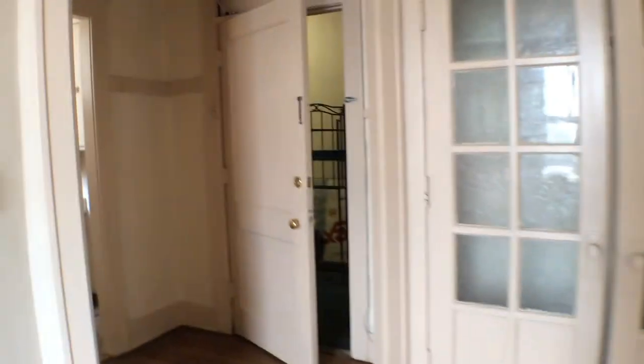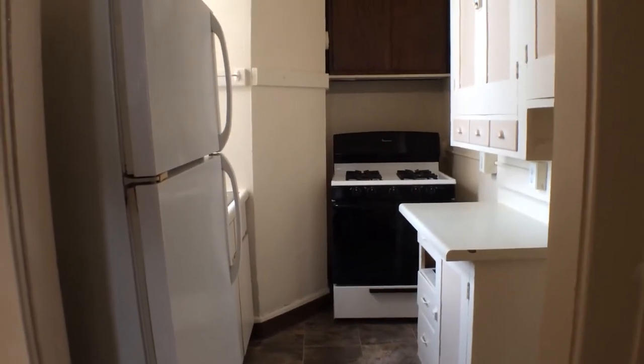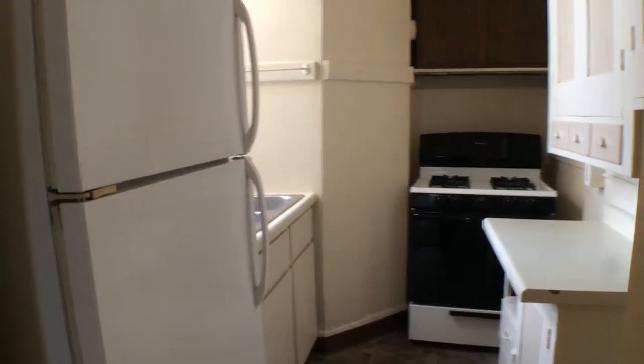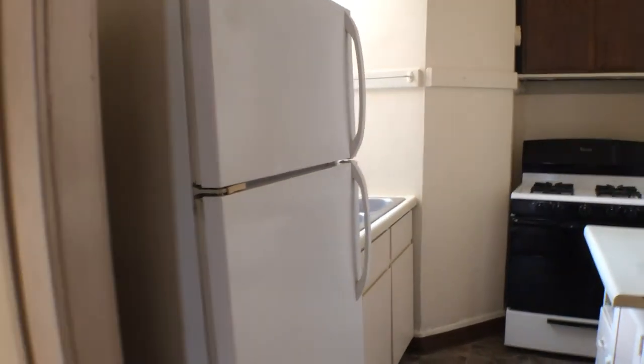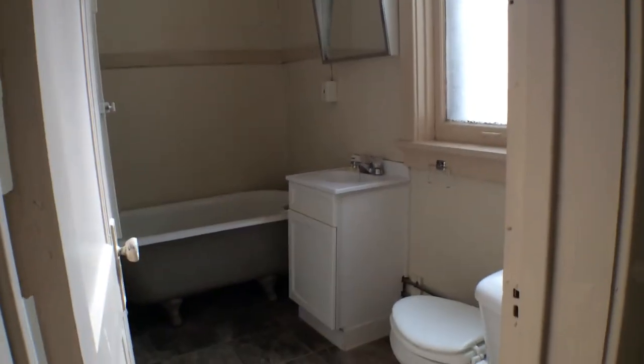Here's the kitchen — you have your oven, double sink, and then refrigerator and freezer. And finally, we'll take a look at the bathroom.